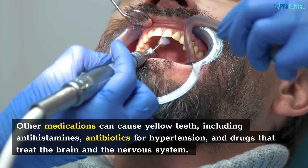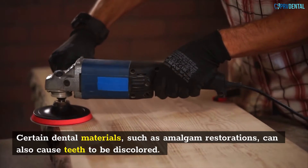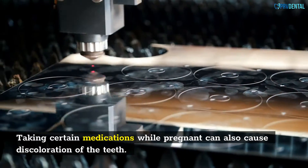Other medications can cause yellow teeth, including antihistamines, antibiotics for hypertension, and drugs that treat the brain and the nervous system. Certain dental materials, such as amalgam restorations, can also cause teeth to be discolored. Taking certain medications while pregnant can also cause discoloration of the teeth.